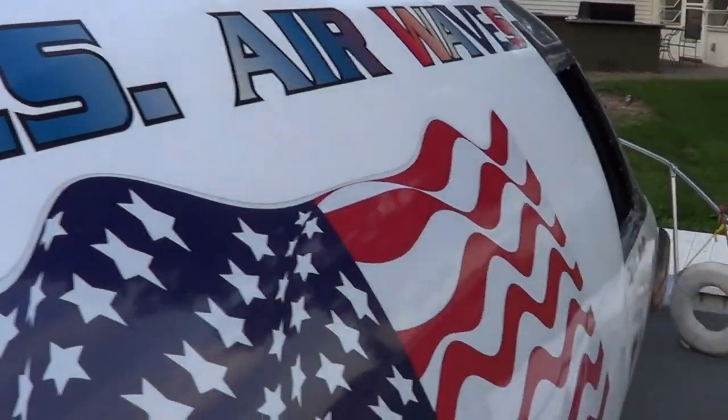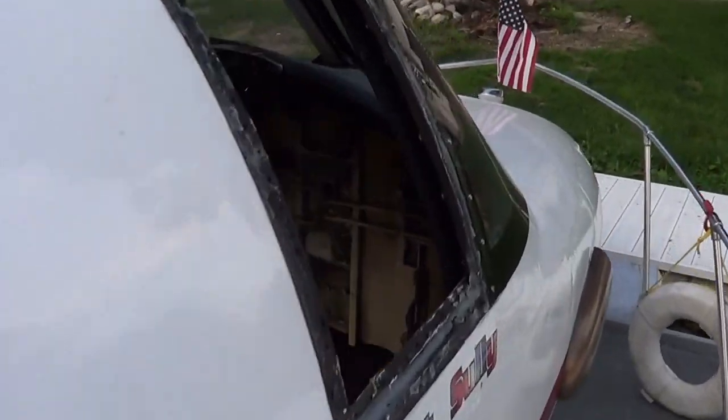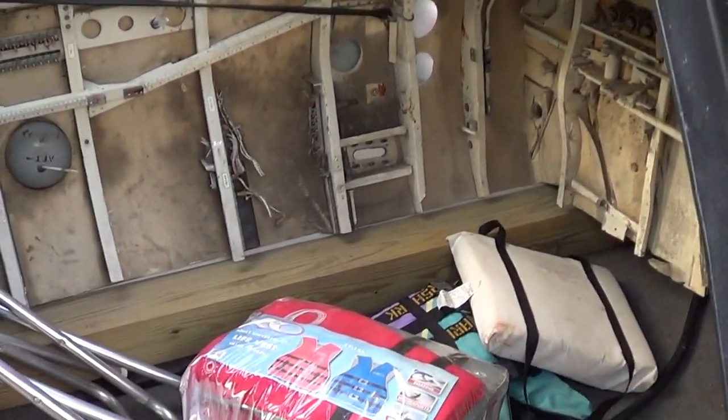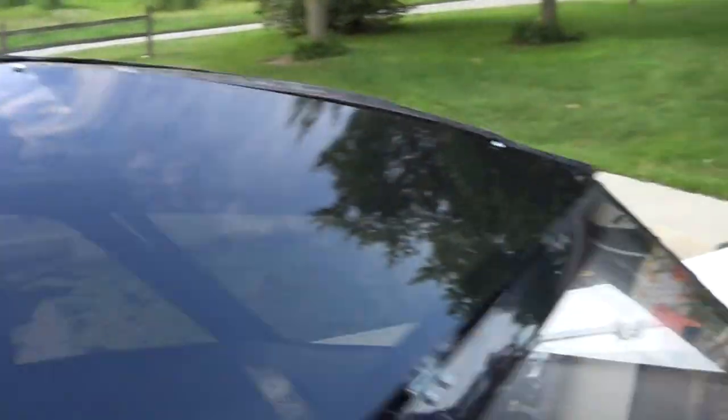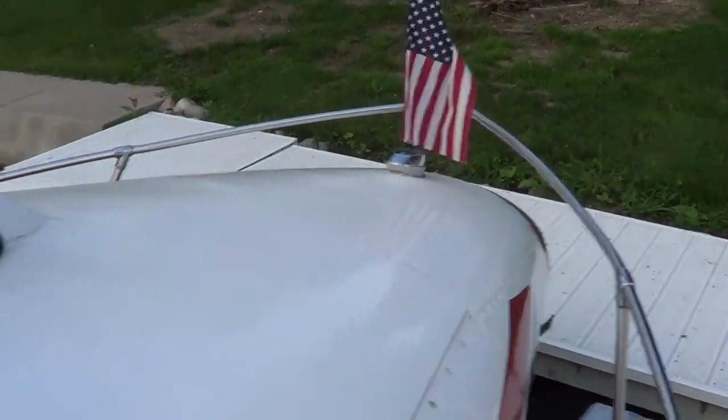It's going to be in a wedding next week — there's a couple getting married on the lake next Saturday, so we're going to use this for the wedding party and take them out. You can run in it but you can't hide, because everybody knows where you're at on the lake.